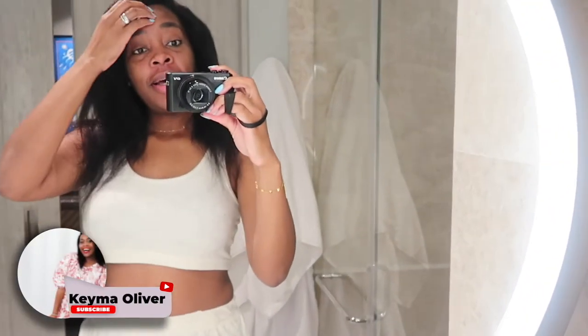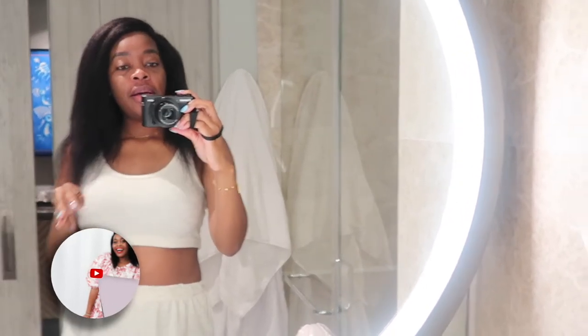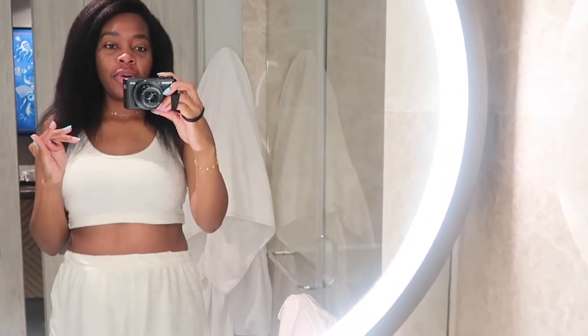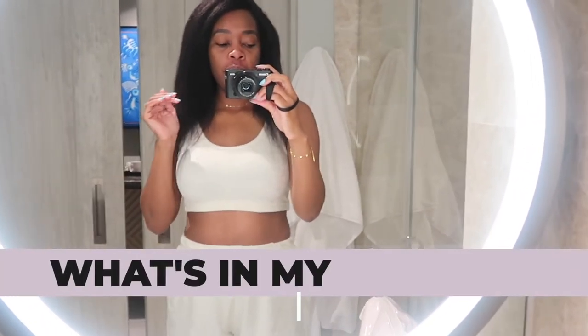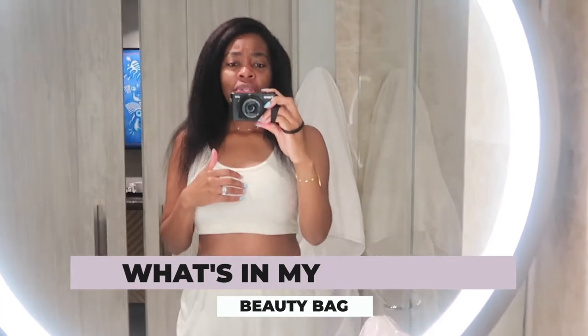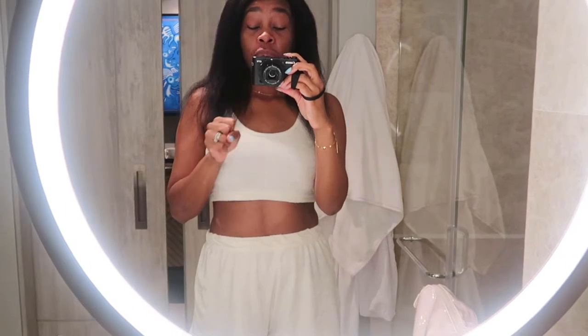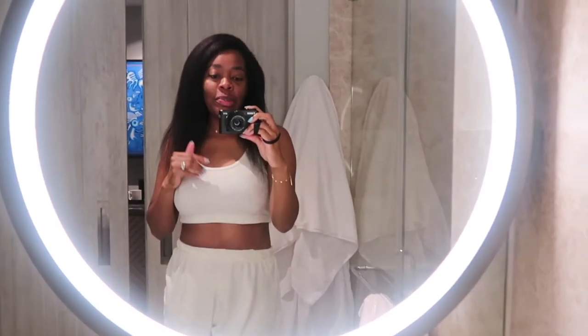Good morning! This is our first morning in Puerto Vallarta — we're in Punta Mita staying at the Conrad hotel. I did my little pack for our three-night trip and figured I'd do a 'what's in my beauty bag' version. This morning my bag is still mostly intact, so I zipped it back up so I can go through it and share what's inside. This was a rushed pack — I literally rushed through packing this bag.